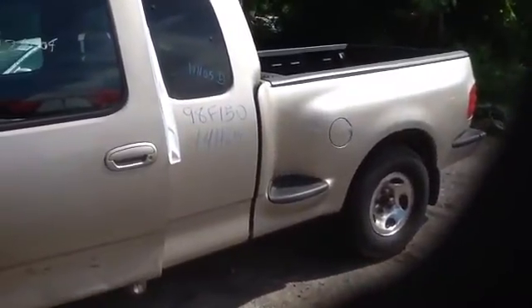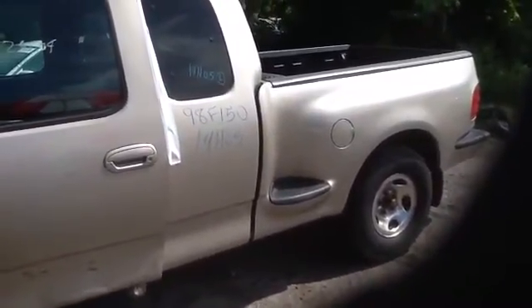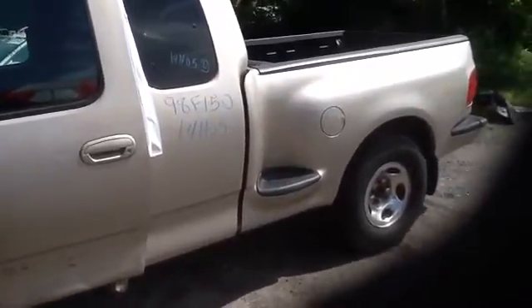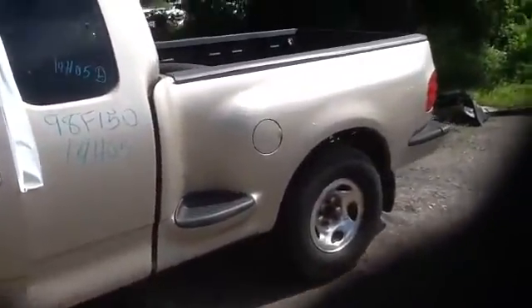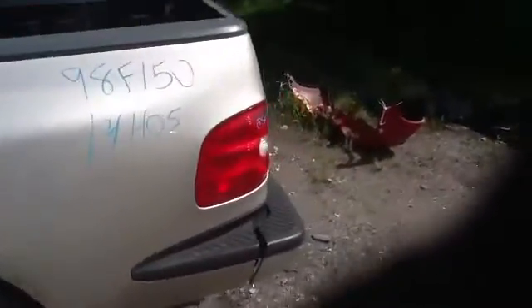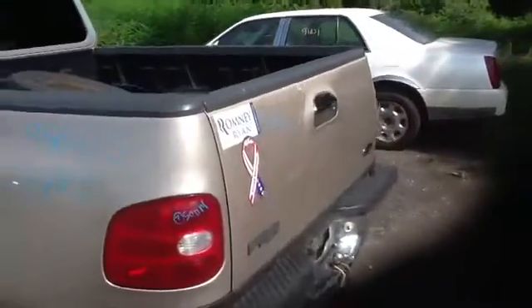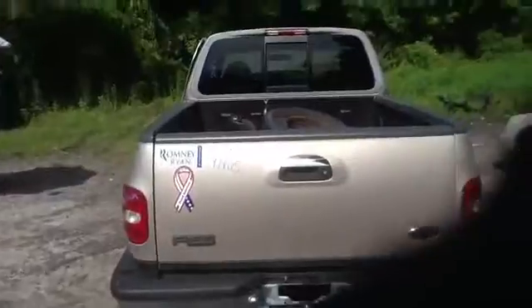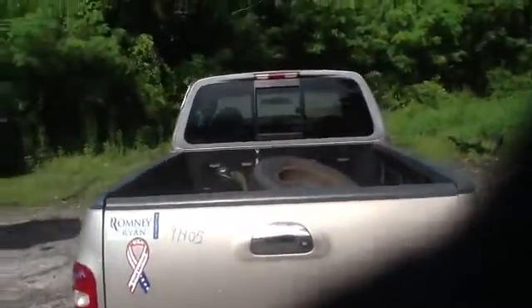We're here with a 1998 Ford F-150, stock number 14H05 with a 5.4. Nice clean bedside, tailgate, taillights, rear bumper all in good shape, does have a slide-in rear glass.